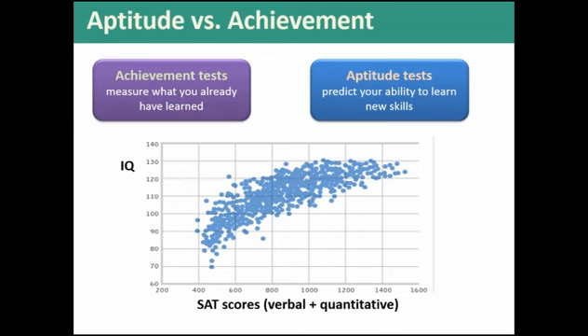Most of our intelligence tests are achievement tests. SAT is an attempt at an aptitude test, but the fact that people can study for it implies it's not purely aptitude — if it's supposed to test your ability to acquire a new skill, how are you supposed to study for that? One of my students told me her son raised his score 200 points on a practice test. It used to be called the Scholastic Aptitude Test, but they've changed it to Scholastic Assessment Test, acknowledging it's kind of an achievement test.